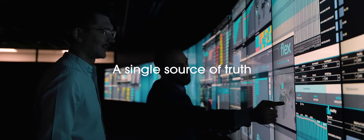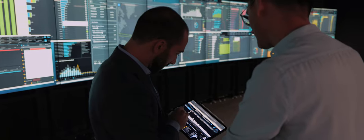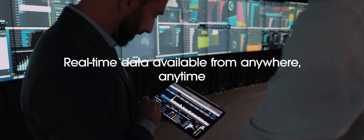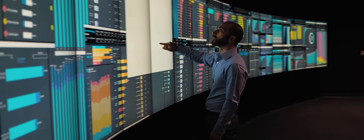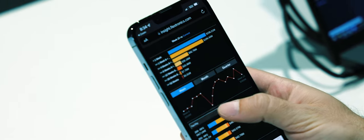FlexPulse serves as a single source of truth, providing supply chain teams with the real-time, high-integrity data they need. While providing secure access to data anywhere, whether it's a Pulse center, factory site, desktop, or mobile device.